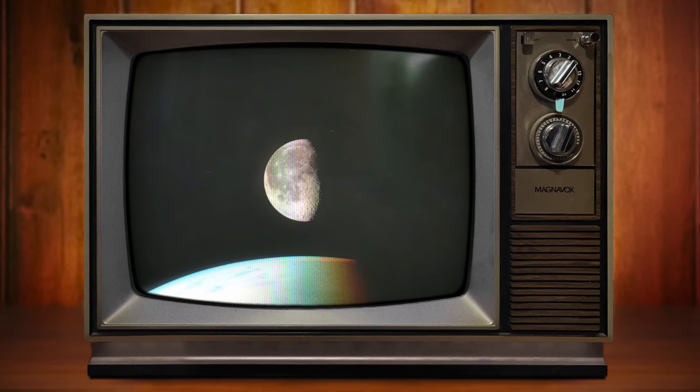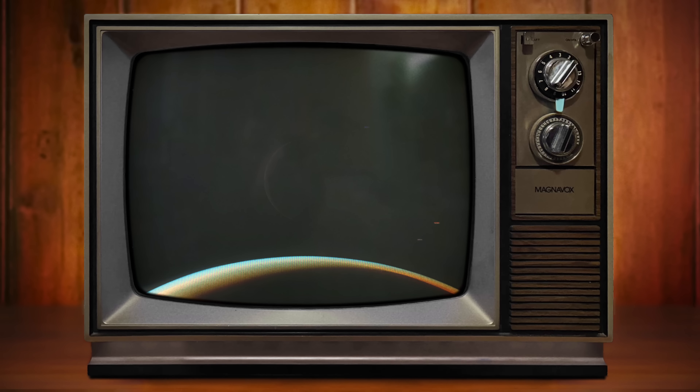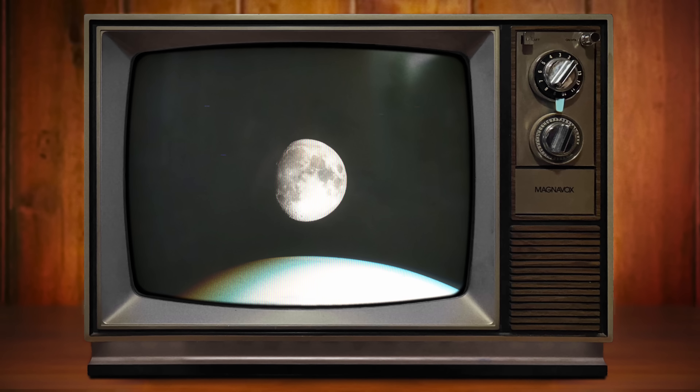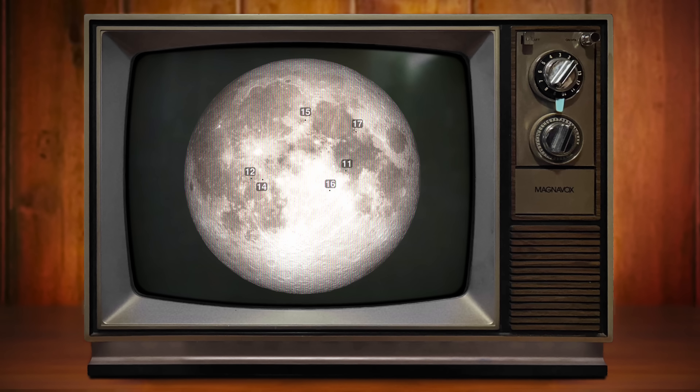One side of the moon always faces Earth due to tidal locking, and this side was chosen for Apollo missions to maintain radio contact with Earth. Because of this, all six Apollo landing sites are always facing towards us. So, is it possible to see any of the landing sites from Earth using a telescope? Let's find out.